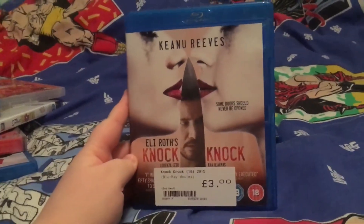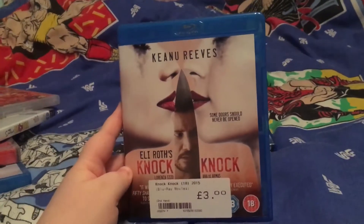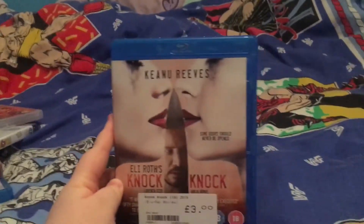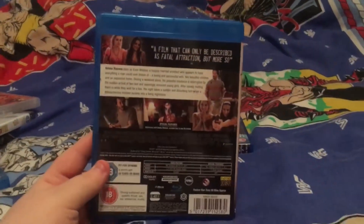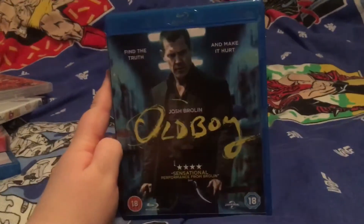This one is a weird one because I just watched it on Netflix on Thursday and I had wrapped it on Tuesday. But I love this film, it's really good — it's an Eli Roth, so if you like his other movies you should check this one out. It's like a home invasion movie and it's really good. It's rated 18 so I am all good.